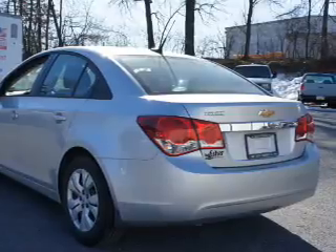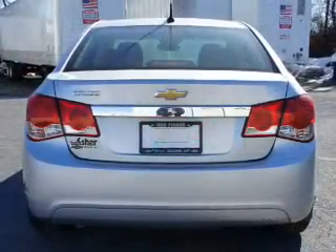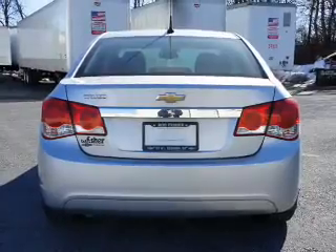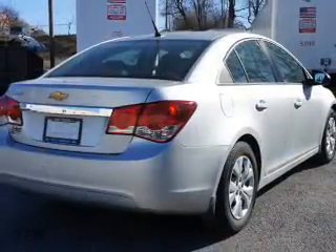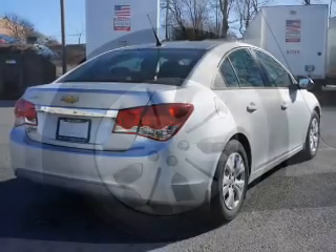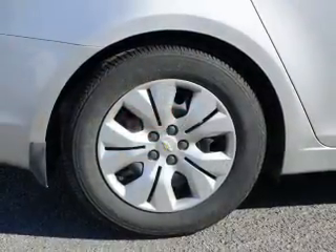Additional safety features include side impact door beams, low tire pressure warning, and child safety locks. Rest easy knowing this vehicle comes with a Carfax vehicle history report from Carfax, the most trusted provider of vehicle history information.